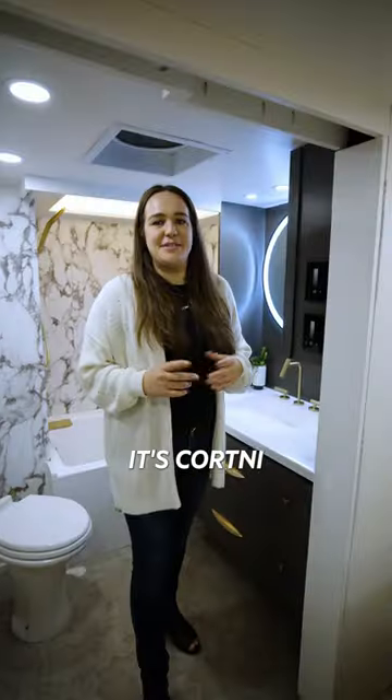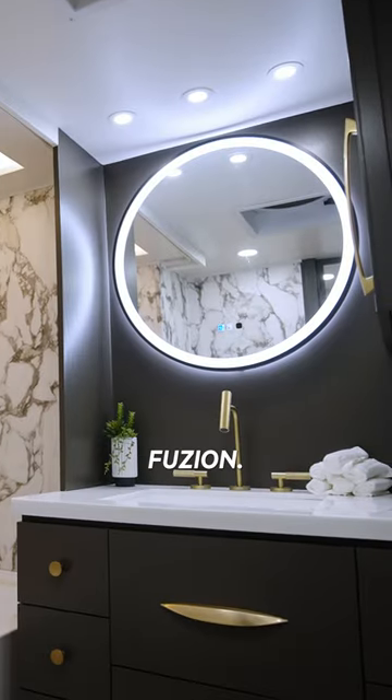Is this a hotel? No, it's an RV. Hey guys, it's Courtney with The Flipping Nomad and you are here in the bathroom of The Ultimate Fusion.